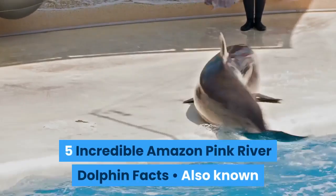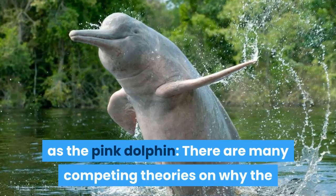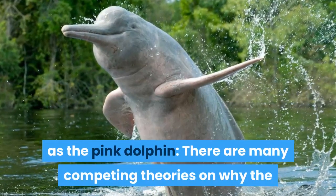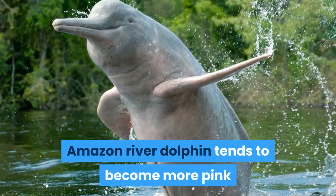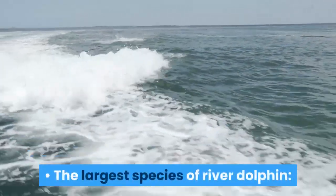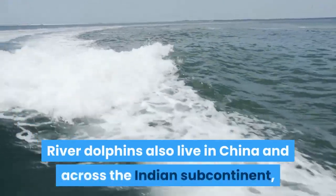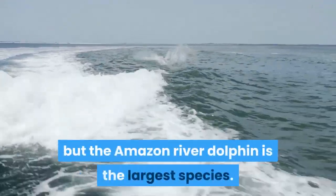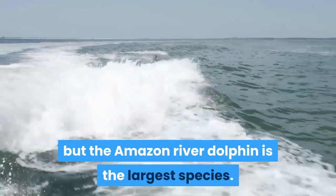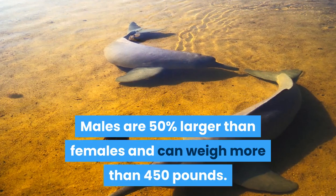5 Incredible Amazon Pink River Dolphin Facts. There are many competing theories on why the Amazon River Dolphin tends to become more pink as it ages. The largest species of river dolphin — river dolphins also live in China and across the Indian subcontinent, but the Amazon River Dolphin is the largest species. Males are 50% larger than females and can weigh more than 450 pounds.